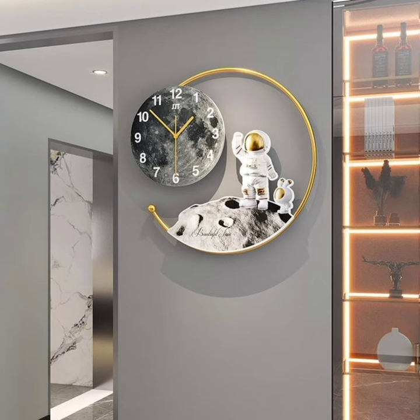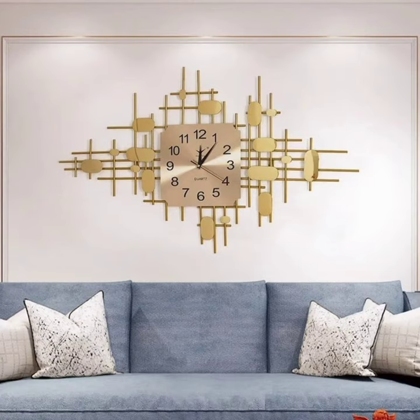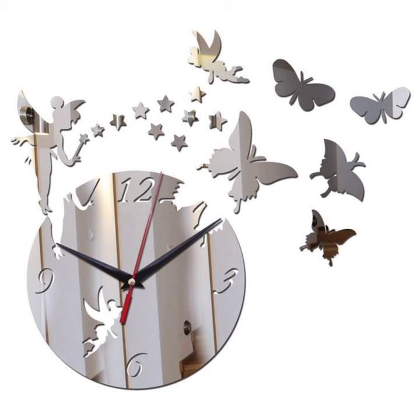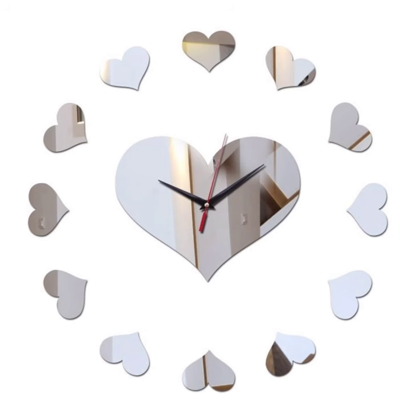And there you have it — a showcase of wall clock decor ideas to suit every style. I hope these ideas inspire you to get creative with your timepieces. Which style resonated with you the most? Let me know in the comments below. Don't forget to give this video a thumbs up, subscribe, and share it with your fellow décor friends. Until next time, happy decorating! Bye guys, we'll see you in the next video.